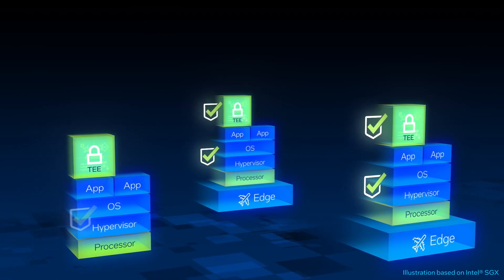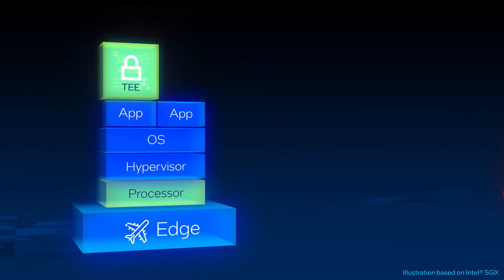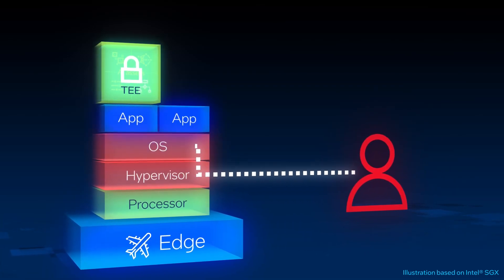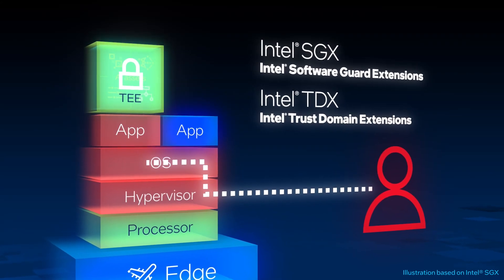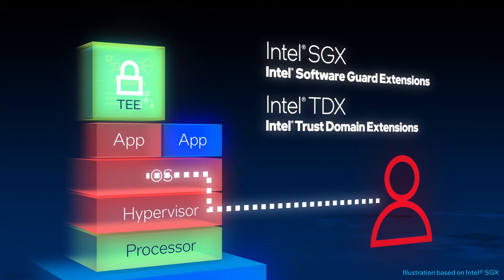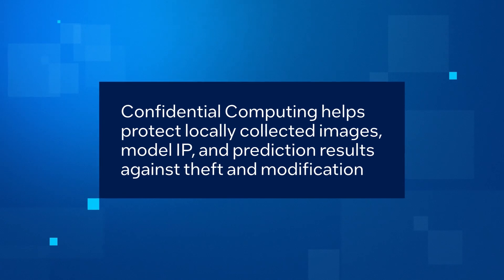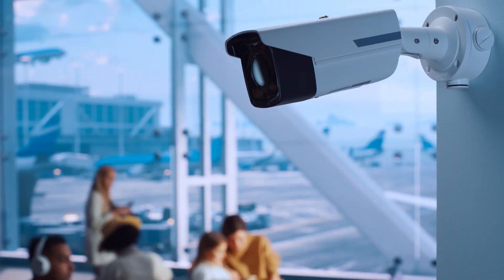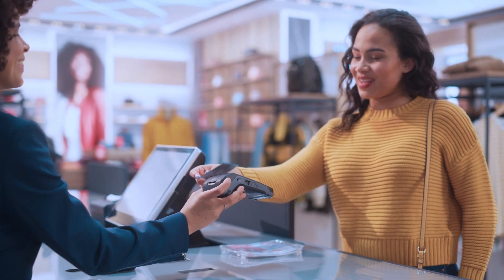Let's look at a potential threat at the edge from a malicious actor. Even if a remote software exploit or local administrator gains administrative privileges, confidential computing technologies like Intel Software Guard Extensions and Intel Trust Domain Extensions help isolate assets to prevent access or modification within the TEE and attest they are running in the correct environment. Confidential computing helps protect locally collected images, model IP, and prediction results against theft and modification. This is just one example of how Intel Confidential Computing technologies help secure AI assets throughout their lifecycle.